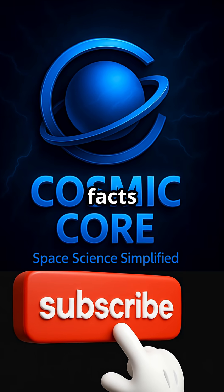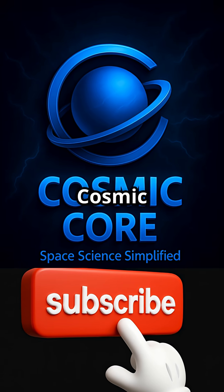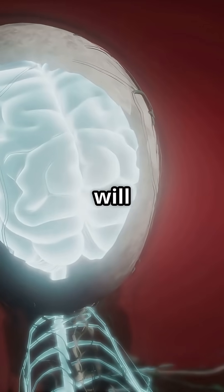If you are into weird space facts like this, hit subscribe to Cosmic Core Science. Your brain will thank you.